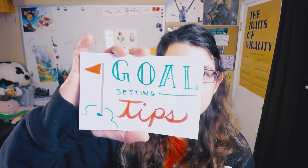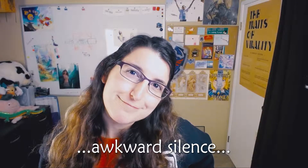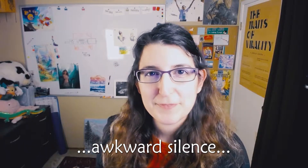Greetings Paper Demons! Today is part two of the goal-setting video series where I'm going to cover additional tips to help you achieve your artistic goals. If you missed my last video on OKRs, go ahead and check that out now. Welcome back! Let's get into it.